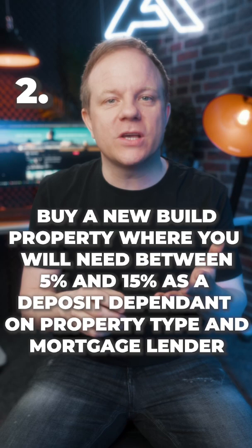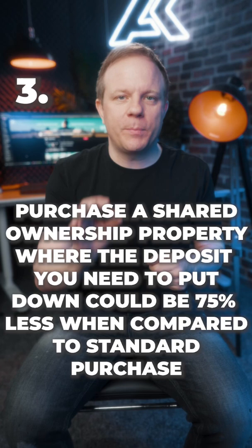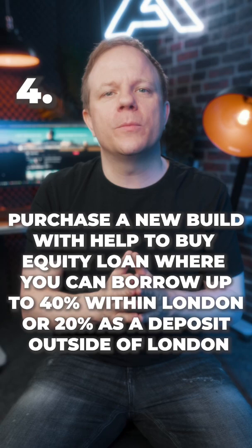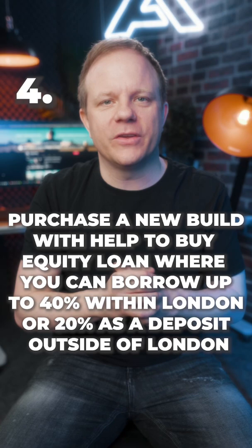Option three, purchase a shared ownership property where the deposit you need to put down could be 75% less when compared to a standard purchase. Option four, purchase a new build with the Help to Buy equity loan where you can borrow up to 40% within London or 20% as a deposit outside of London. Watch out for the regional price caps.